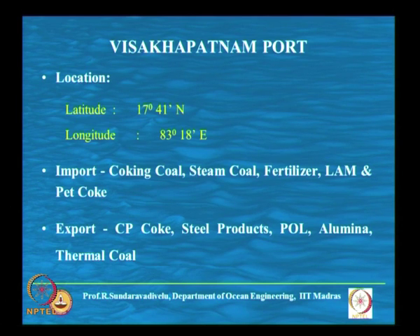They need to export the products they are manufacturing — POL, alumina and thermal coal. Many power plants are there for which we need thermal coals, which are being exported from Visakhapatnam to other ports along the coast.